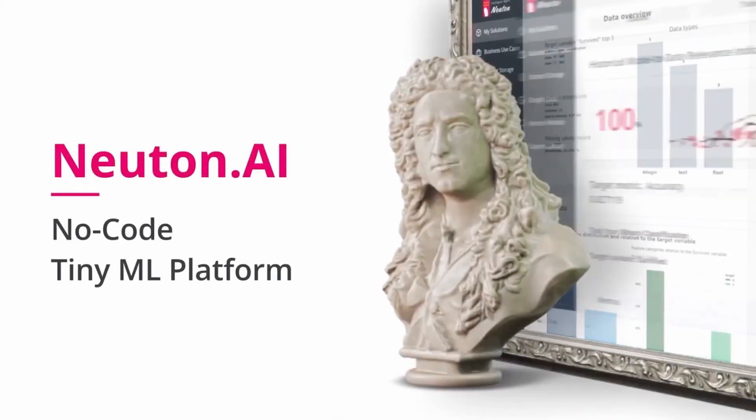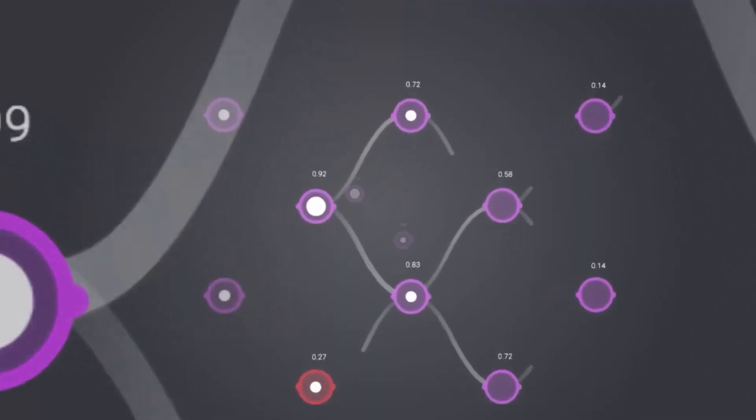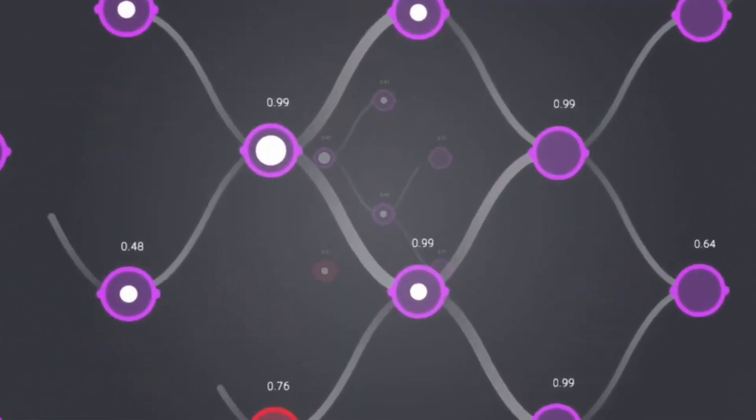And in this demo, you will see how you can create an extremely small but intelligent ML solution for a HMI device with Newton AI.